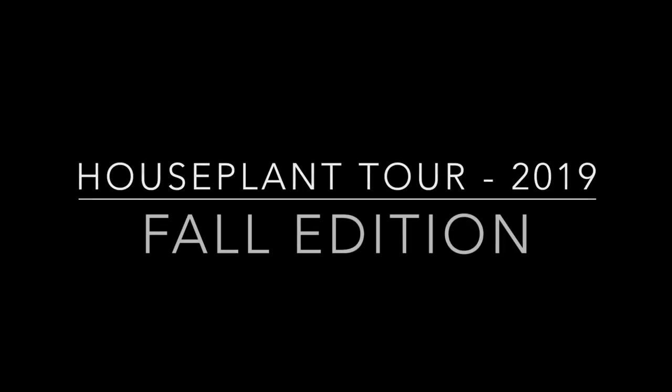Hey guys, welcome back to my channel. It is the second day of my little break from my day job as a wedding photographer, and I decided to film my 2019 houseplant tour, fall edition, since I spent yesterday bringing all my plants inside.